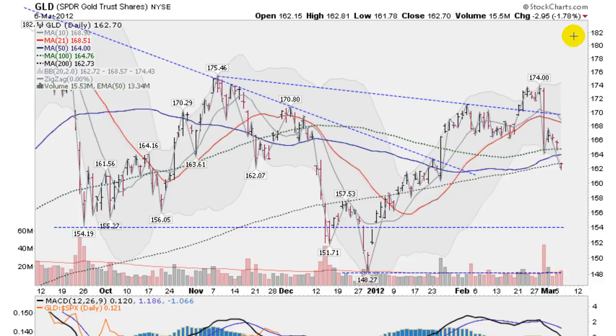We had the GLD, the gold ETF, down almost 1.8%, gapping down through the 100-day moving average, which is this green dotted line, and the 50-day moving average, and gapping down through the 200-day moving average, this black dotted line — offering very little resistance here. We did close right on the 200-day moving average, though, a sign of some kind of support.